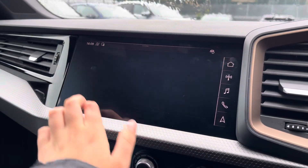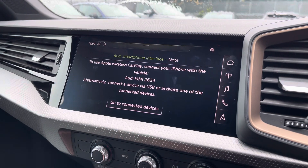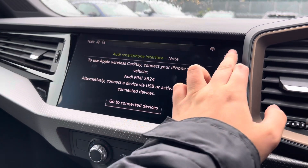Over to multimedia, we've got DAB and radio stations which provides you with a larger variety suitable for all passengers, and you can also connect your smartphone wirelessly for the use of Apple CarPlay.